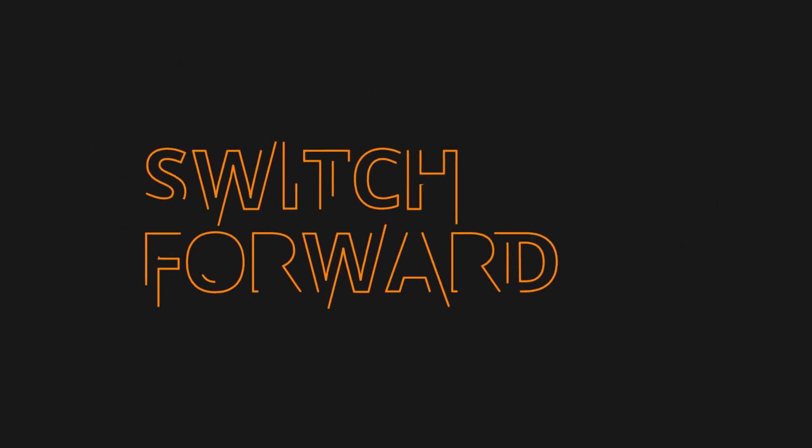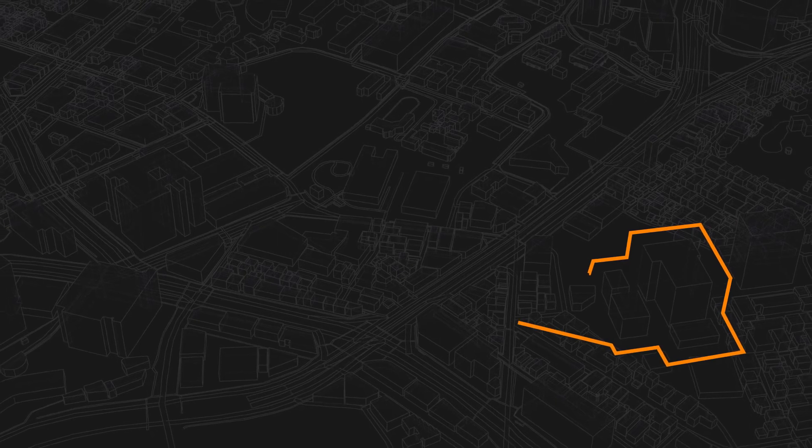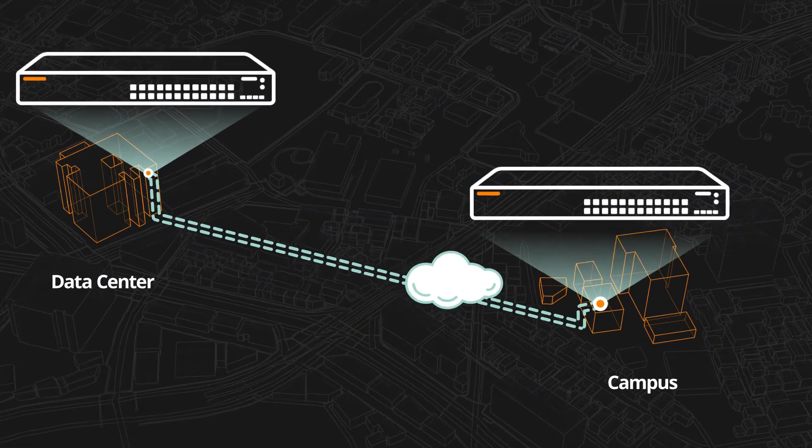The Aruba CX switching portfolio delivers this and more. With a single architecture that spans from edge access to data center, it streamlines network designs and provides a consistent operator experience to eliminate complexity.